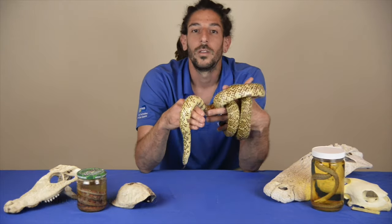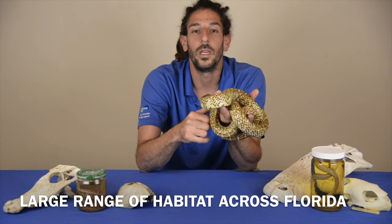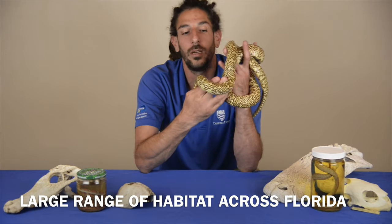It's a bigger snake than most of the snakes we have in Florida, aside from the eastern indigo — yet another type of snake that preys on other snakes and is native to Florida.